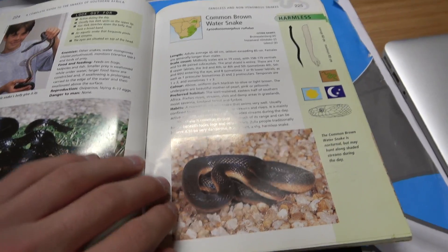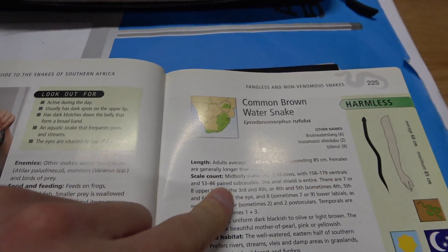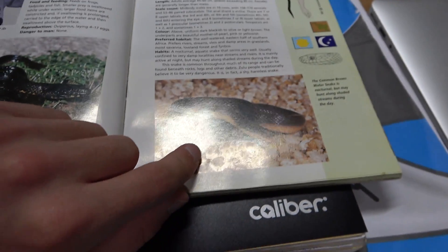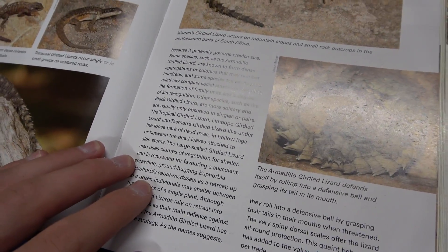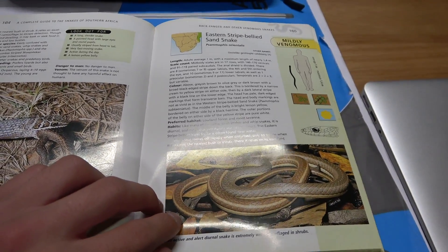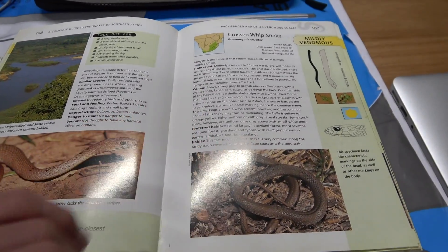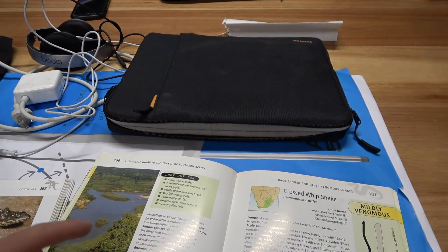I figured I'd chime in after the fact and clear up some IDs. That mystery snake found under the rock was, I believe, a common brown water snake — it was in shed and had a pretty iridescent pearl-like stomach. What I kept calling a plated lizard was actually a girdled lizard. I was correct about calling those striped snakes sand snakes — they are mildly venomous but harmless to people. I get a little freaked out because some snakes of southern Africa are mildly venomous and it doesn't quite mean the same thing as it does in the US.